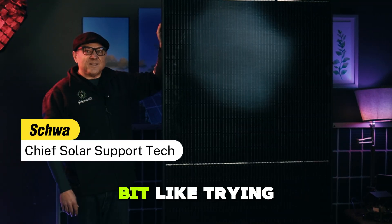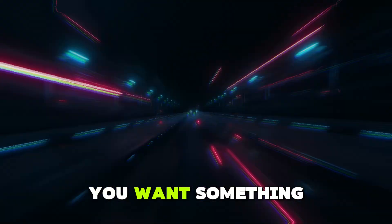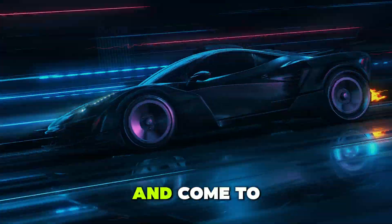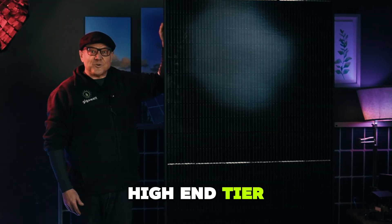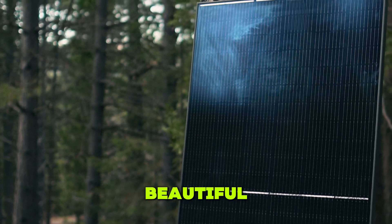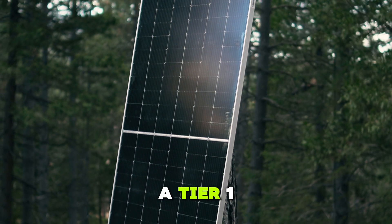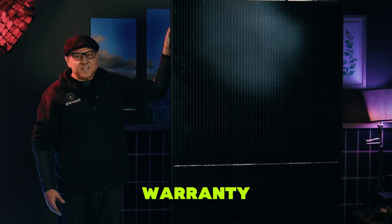Choosing a solar panel can be a bit like trying to choose a car — you want something reliable, you want something efficient, you want something long-lasting. And Hyundai is not just another name on the road. Hyundai is making high-end tier one solar panels. This one I'm holding is a Hyundai 410 — sleek black frame, beautiful. Behind it is the new 585. A tier one panel like this has a standard 25-year warranty.